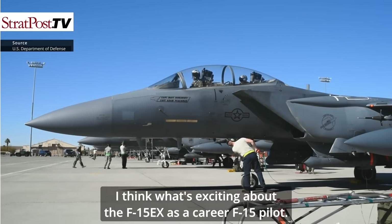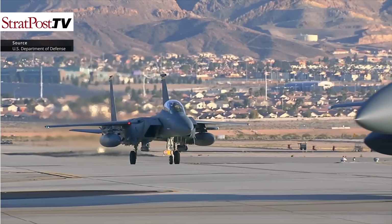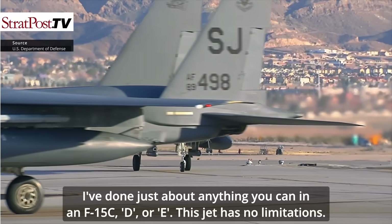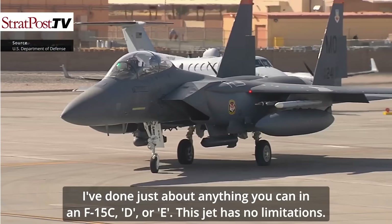As a career F-15 pilot who went to the Air Force Weapons School and Top Gun School, with 3,000 hours taking the jet to combat — I've done just about anything you can in an F-15C, D, or E. This jet has no limitations.